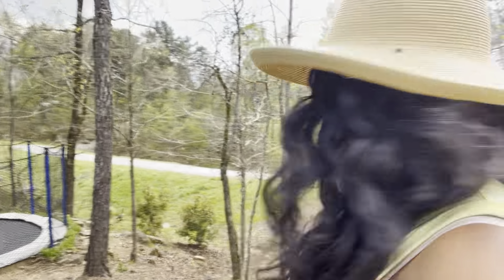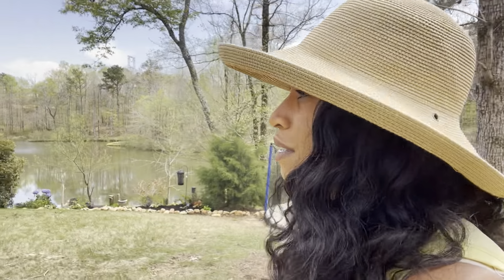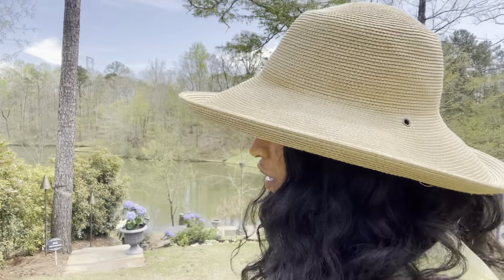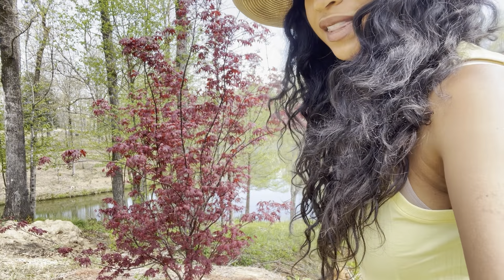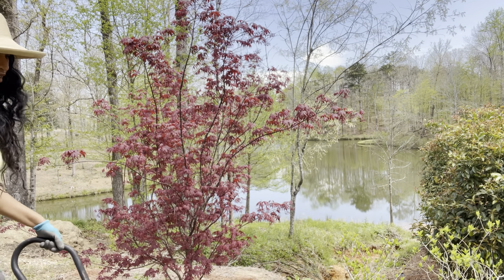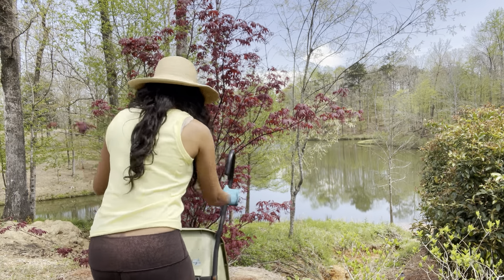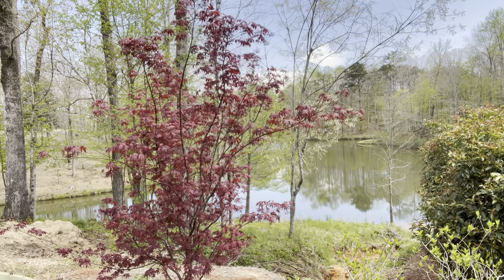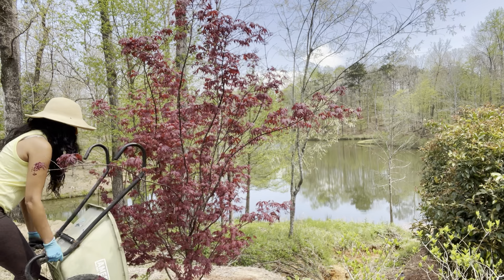Now I'm going to take the wheelbarrow — me and my hearty wheelbarrow — to the beautiful Japanese maple, my black-red tree. She's beautiful and she's doing really good, already blooming and looking beautiful. I'll put down this mulch right here, and I love the contrast of the dark red and the black — so pretty.